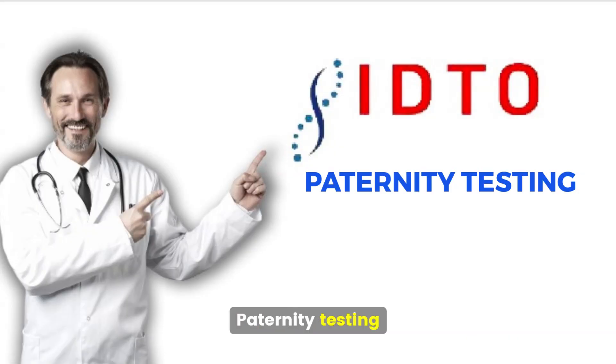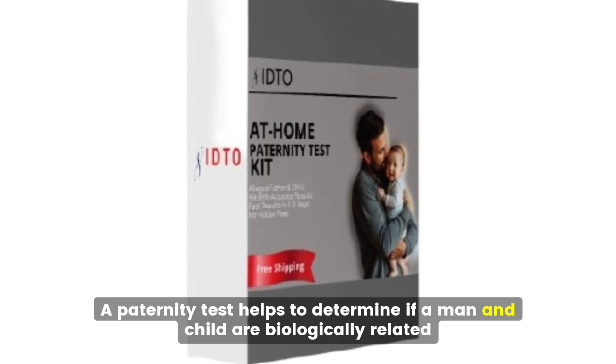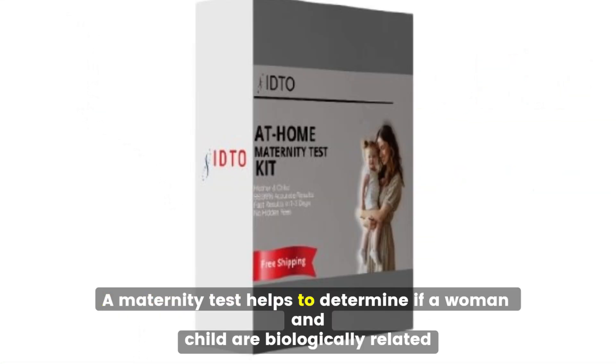Paternity Testing: A paternity test helps to determine if a man and child are biologically related. Maternity Testing: A maternity test helps to determine if a woman and child are biologically related.